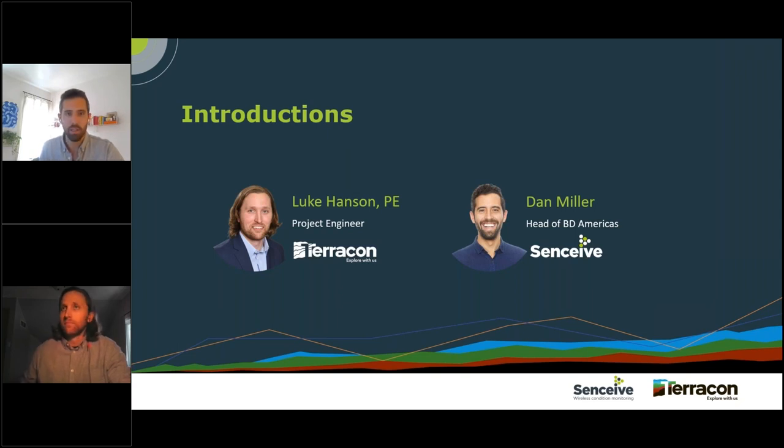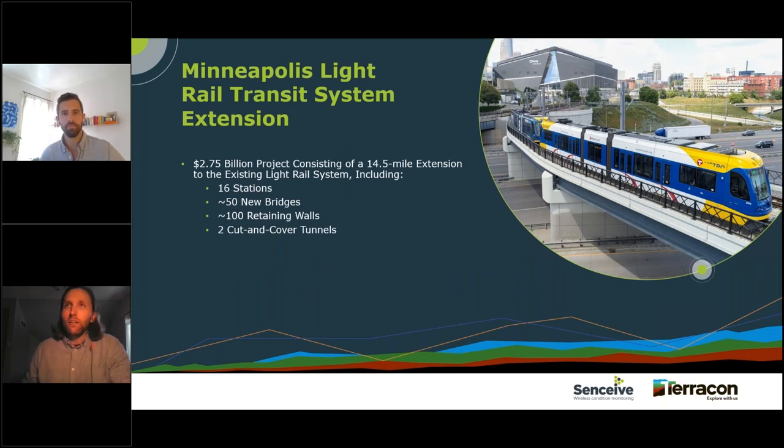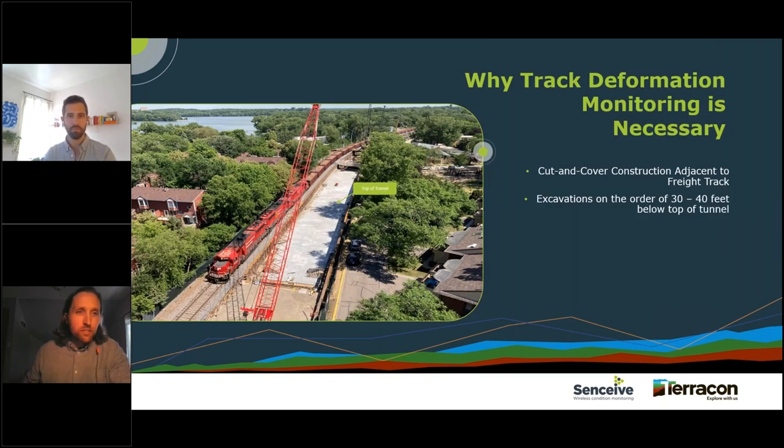Today I'm going to share rail track monitoring we've been performing the last few years with Senseve. This is on a project associated with construction of an extension to the existing light rail system in Minneapolis — about a 14.5 mile extension linking downtown Minneapolis to southwestern suburbs. It's a large-scale, high-profile project — the biggest public works project cost-wise in the state's history, with a price tag of about $2.75 billion. Construction includes numerous stations, bridges, retaining walls, and a freight track adjacent to a cut-and-cover tunnel.